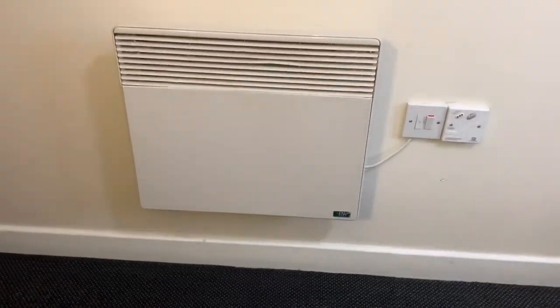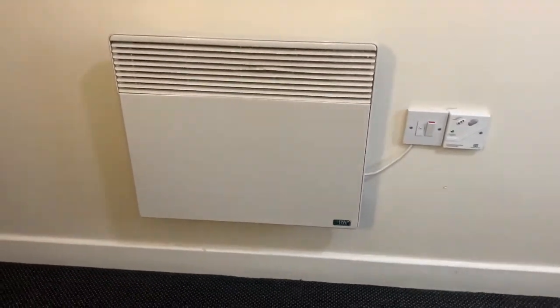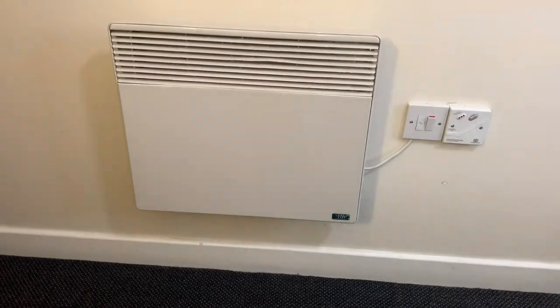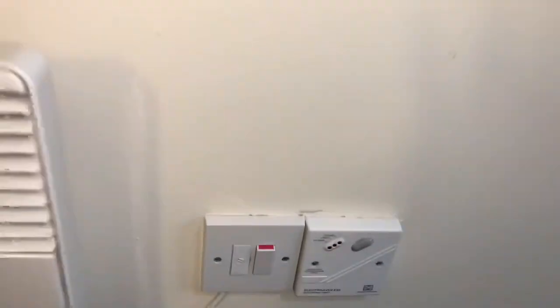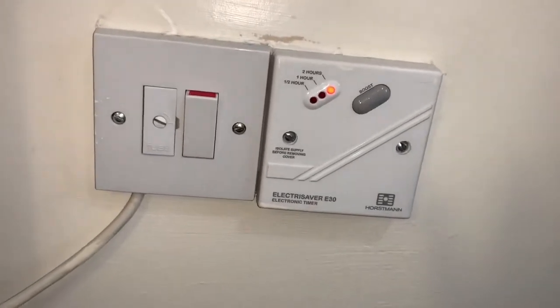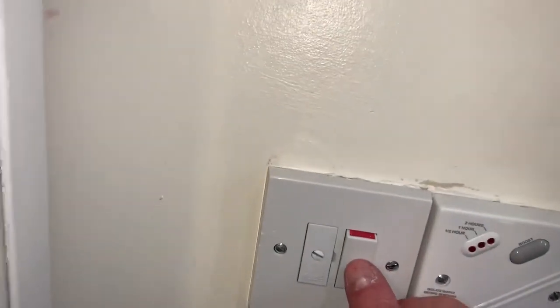The heaters both in your living room and in your bedroom are electric, operated using the switch to the right. The first time you turn your heater on you may notice a slight burning smell — don't worry, this is completely normal as dust may have gathered on the elements over the quiet summer period. All heaters are on a two hour timer. To turn the heater on simply press the switch to the desired time, and to turn off press again. The switch to the left is the fuse — we recommend leaving this on. You can also toggle the heat on top.